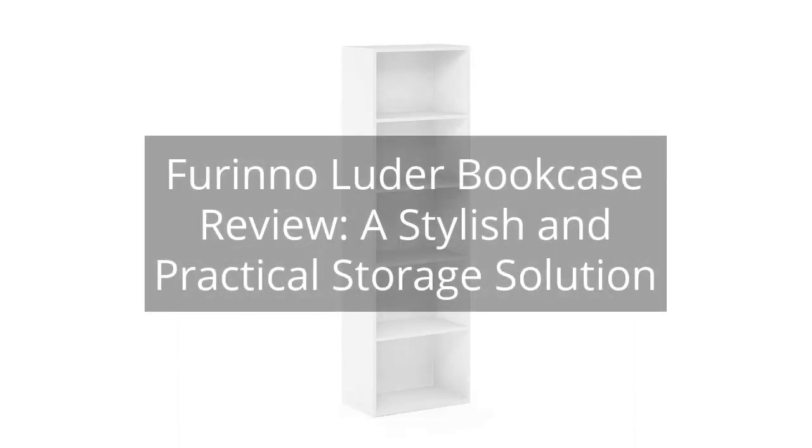Furinno Luder Bookcase Review: a stylish and practical storage solution. You can find the link to the product in the description of the video.